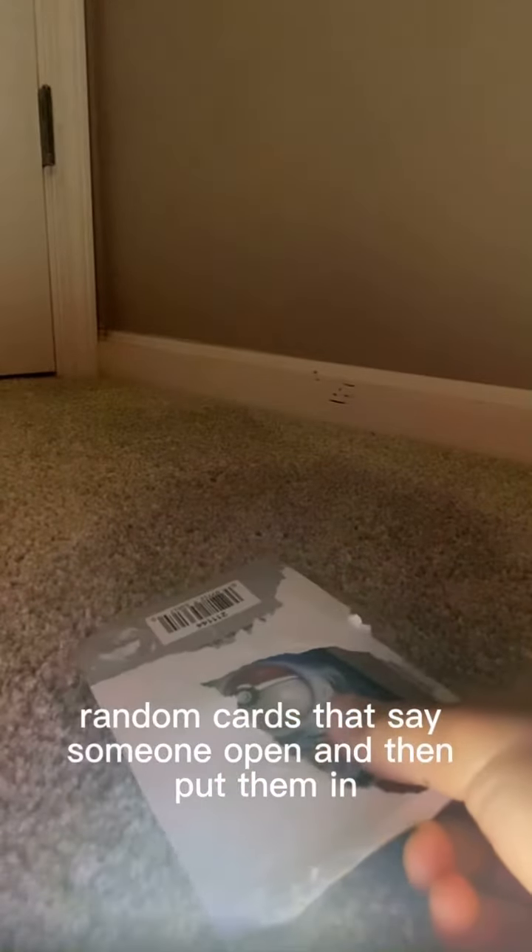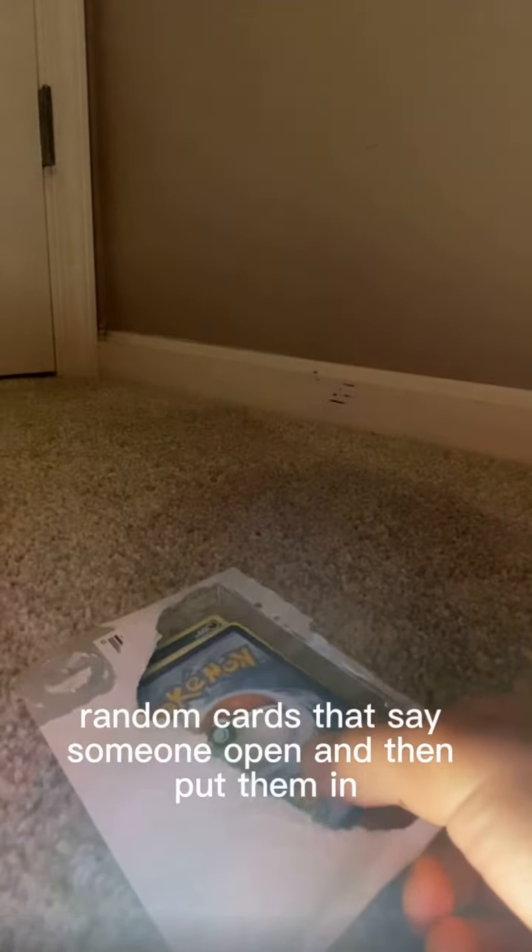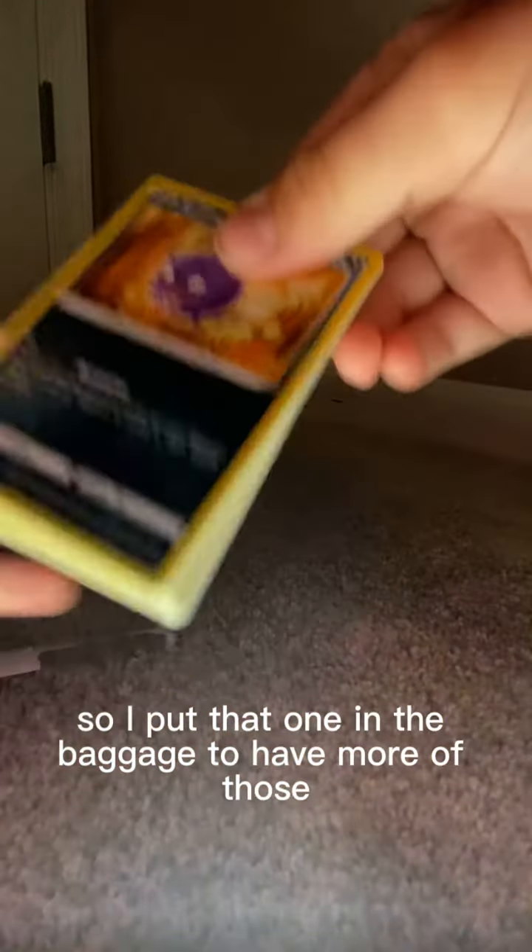These cards were, like, random cards that someone opened and then put them in some weird packaging. So I thought this could be a total ripoff. But I just made sure it was a Japanese card — I flipped them all over, looked at the back of them, and it was a Japanese card. So I put that one in the back just to have more suspense.